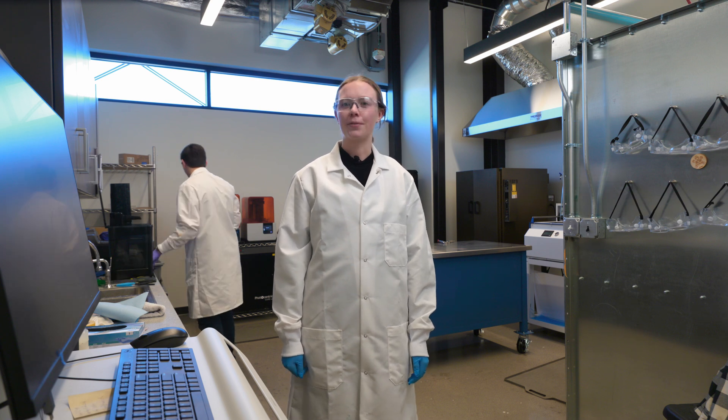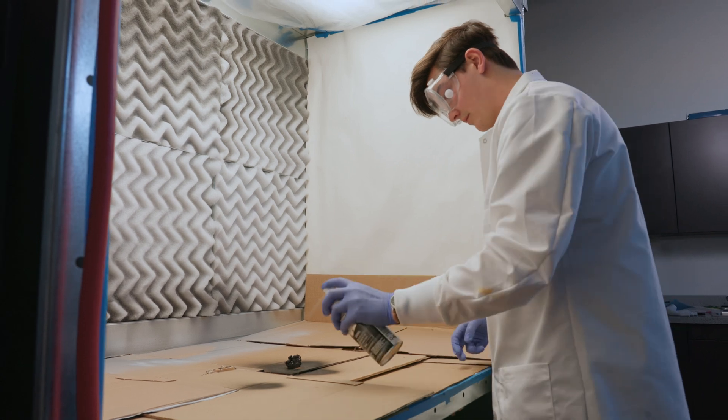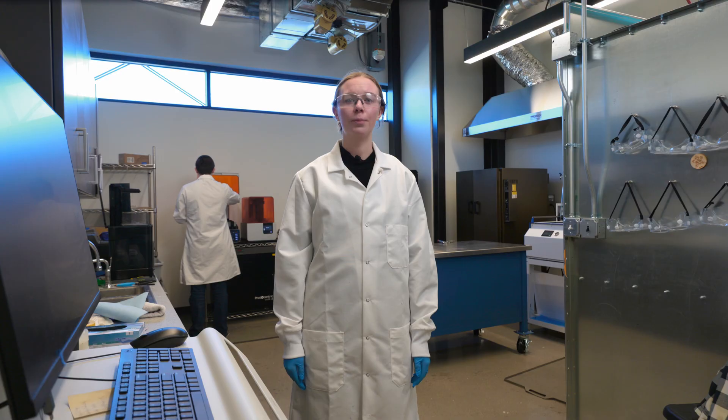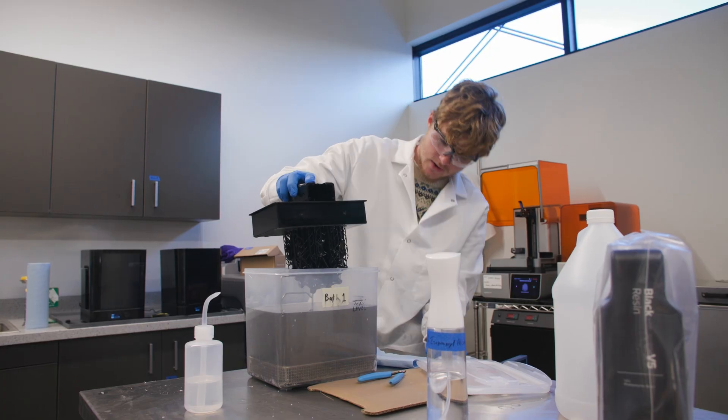The Composites and Paint Shop is perfect for any project that requires specialized chemical processes. It is the only place in the Innovation Hub where painting is allowed, with ventilated booths for resin work and spray painting. This space is a favorite for creating custom parts and finishes.